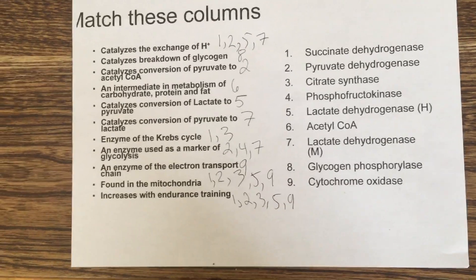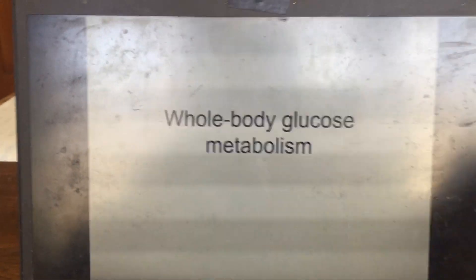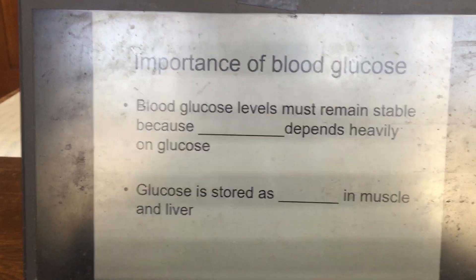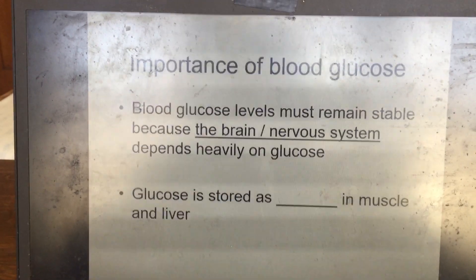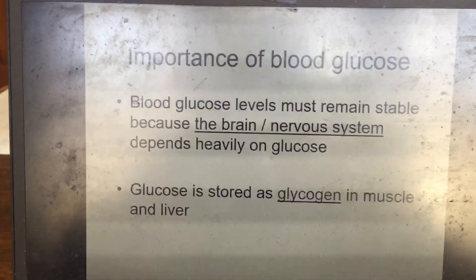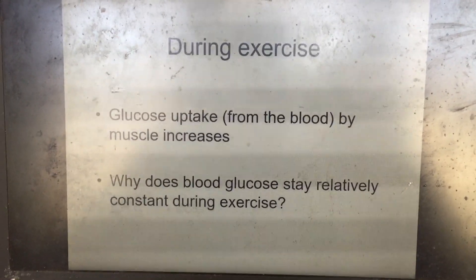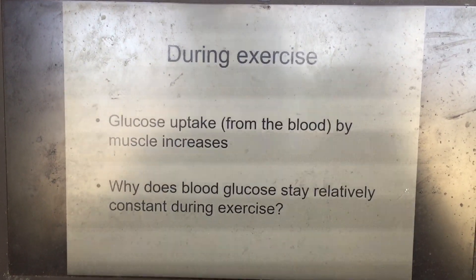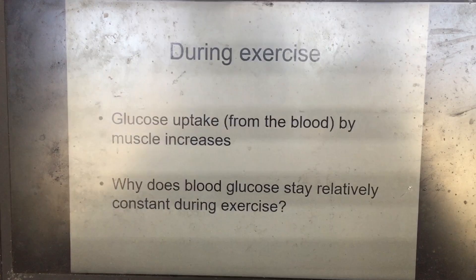The main topic is whole body glucose metabolism. Blood glucose must remain stable during exercise because the brain and nervous system depend heavily on glucose. Glucose is stored as glycogen in muscle and is taken up from the blood and broken down through glycolysis to derive energy.